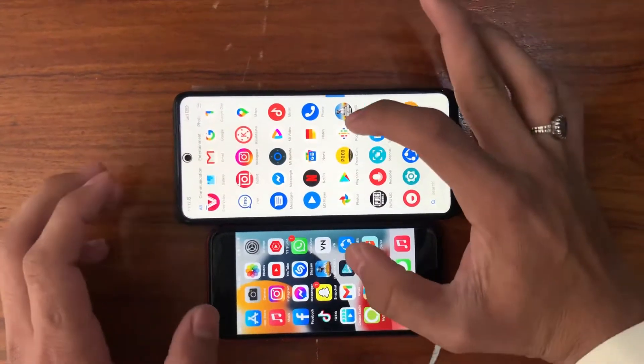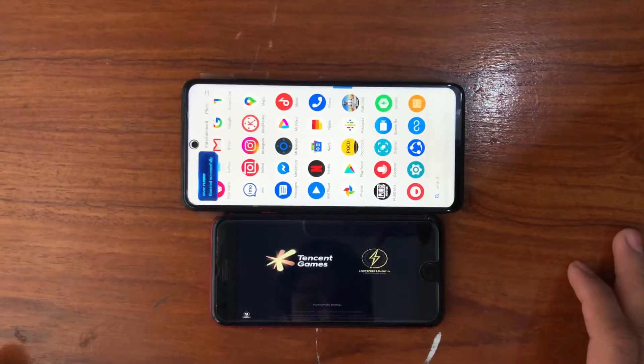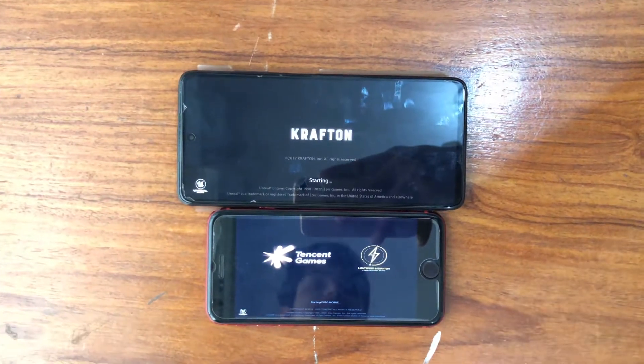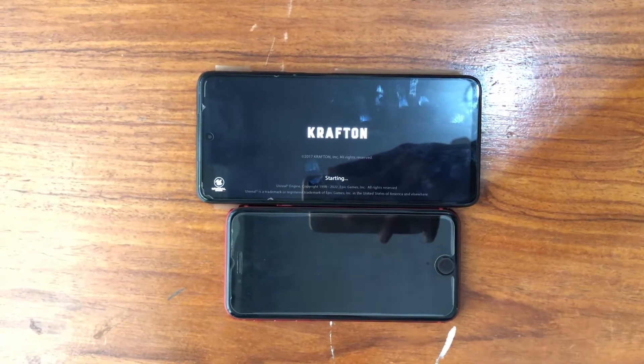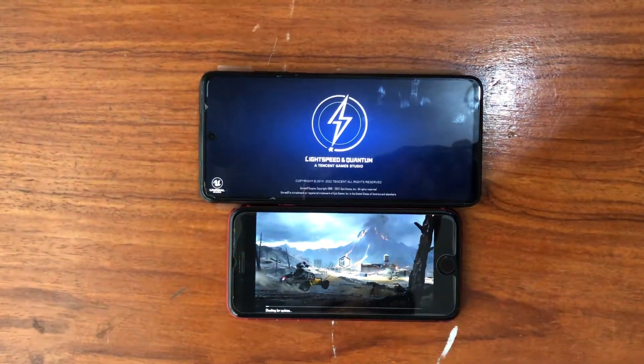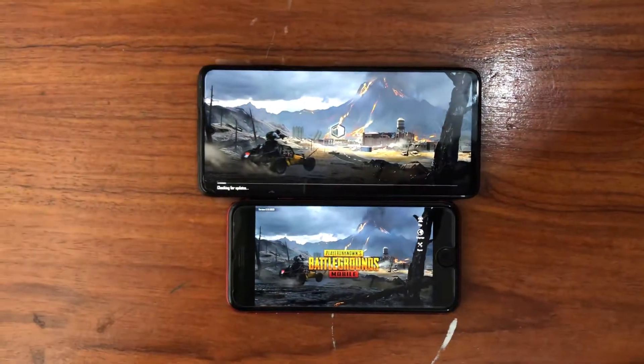Assalamualaikum! We have the Poco X3 Pro and the brand new iPhone SE, and we will find out which one is faster. We all know which one is faster, but still we are going to do a comparison between these two and find out which one is way more faster than the other one.